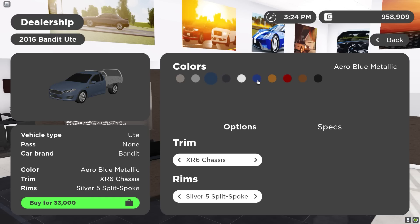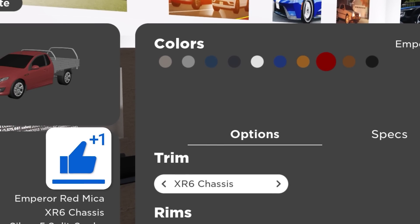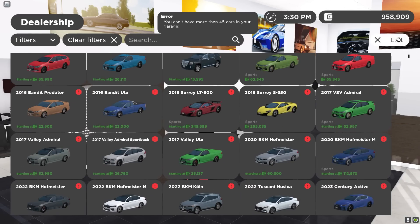I kind of want to get this — I also like the blue. The dealership music low-key goes hard. I'm going to get this right here. $33,000 and I have too many cars. I got to sell something.